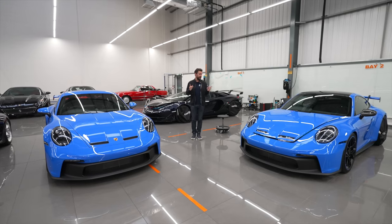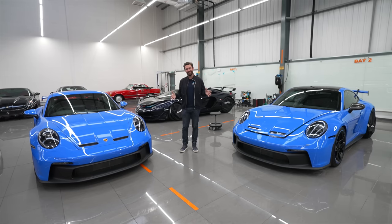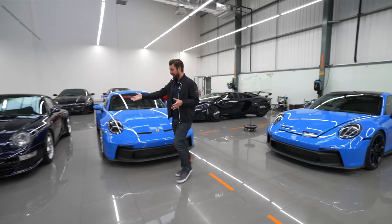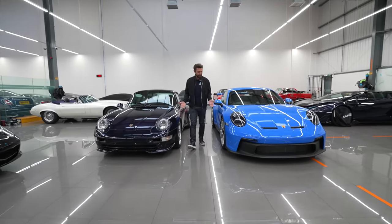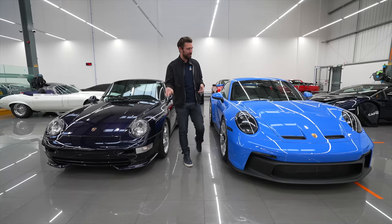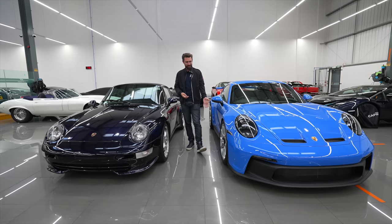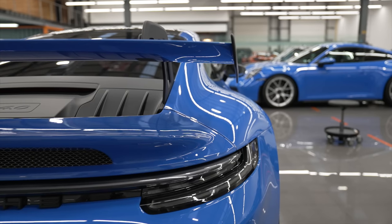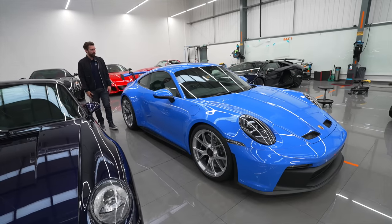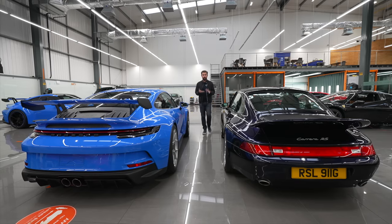Behold - not one but two Shark Blue brand new 992 GT3s. One is a manual and one is a PDK, which is cool in itself. One of the things we thought would be nice to highlight is just how big 911s have become over the years. It's not until you position them next to an older generation - like this 993 Carrera RS - that you get a feel for the scale. Modern tyre technology, new gearboxes, revised aero all contribute to these being faster, but look at the stance, the size of the tyres, the width of the track - longer, wider, lower, stickier. These things have really evolved.